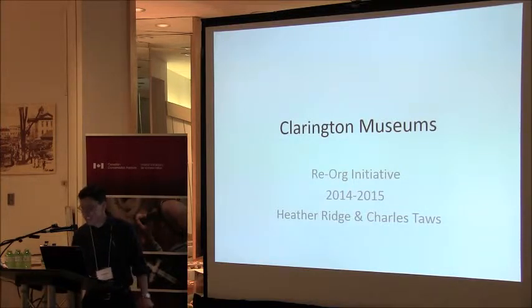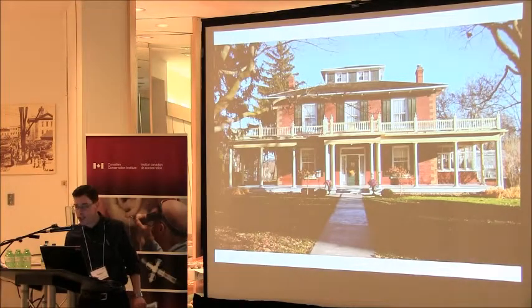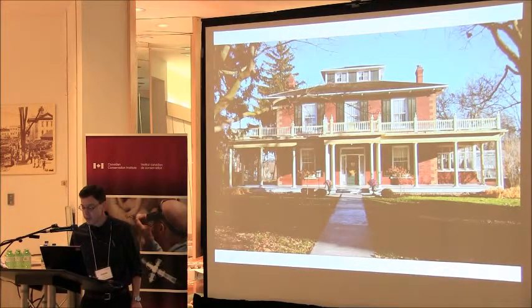Some of you may not know where Clarington is — it's just east of Toronto. You may have heard of the town of Bowmanville; that's our main site. We have another site out in the country. This is our earliest museum, established in 1961. The house itself goes back to 1847. It's a period home, mainly for display.